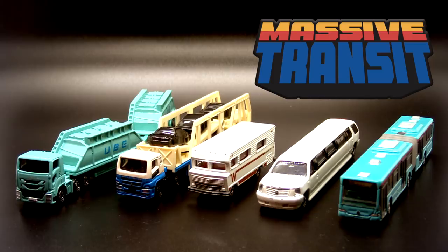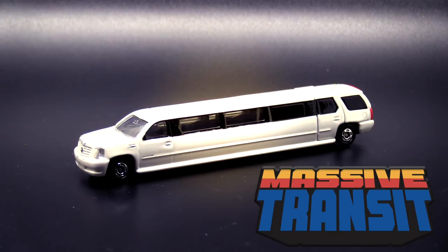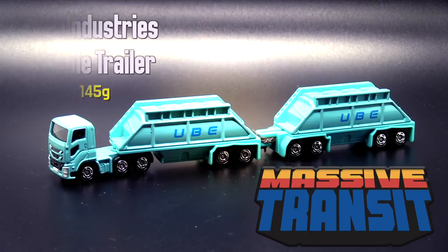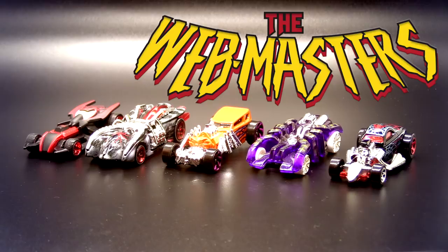Team number one is Massive Transit. What's interesting about this team is that they're bigger, but they're also smaller. Each one of these vehicles is actually about a third smaller than your regular Junkyard Joust competitor. And while they may be smaller, they are not lighter. The stretch limo weighs 106 grams and it's super long. The articulated bus is 74 grams — basically two buses. The UBE Industries double trailer is 145 grams. The Transporter at 83 grams. And Mini Bago — not quite as scary as the Winnebago, but it still packs a punch.